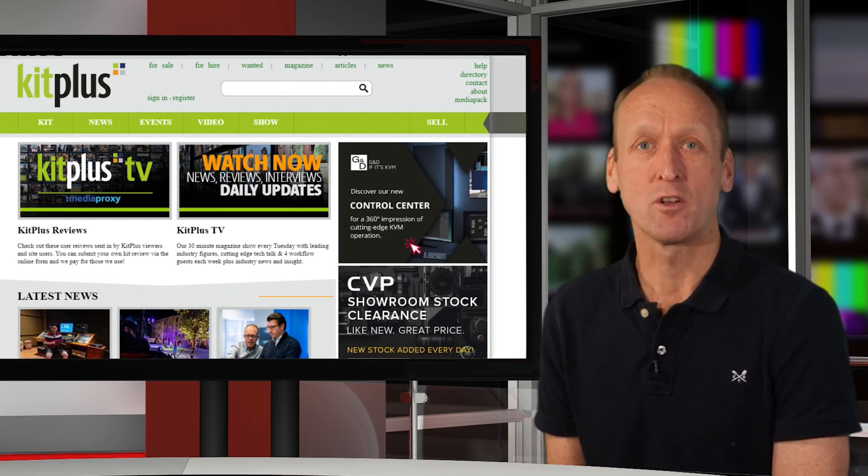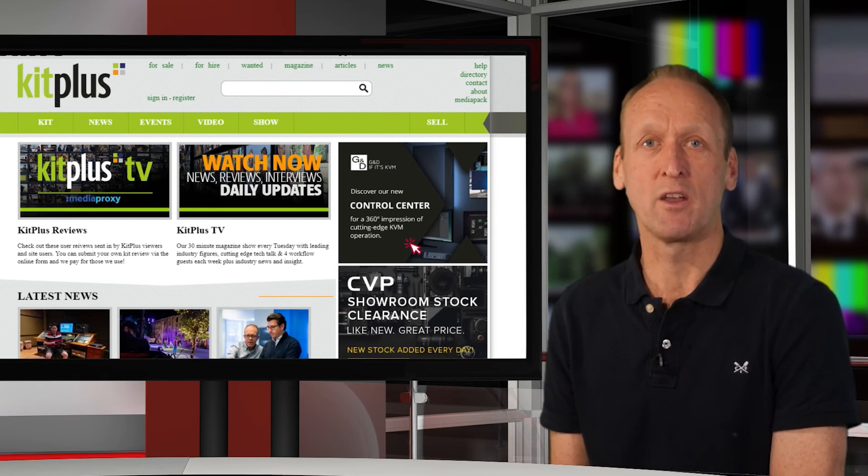Please do check out our other videos on this page on how to advertise your kit for sale. Thanks.